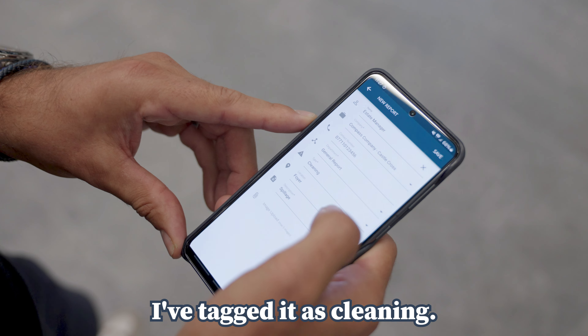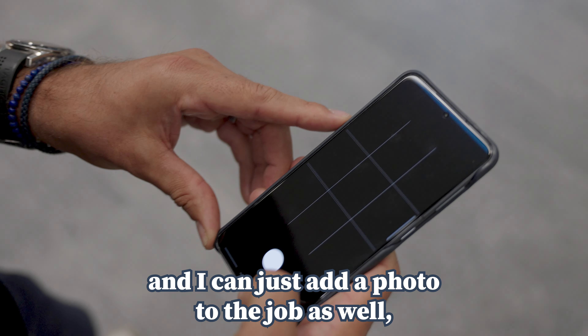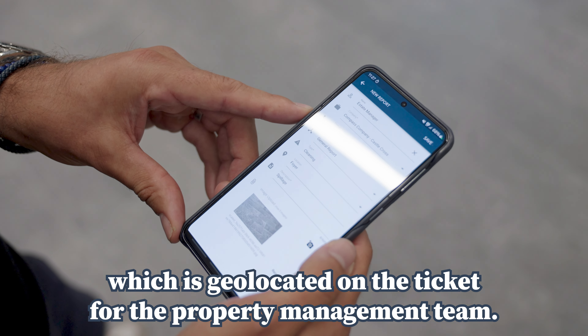I'm logging a help desk ticket here. I've tagged it as cleaning, I can add a location. I've reported this issue in the foyer and I can just add a photo to the job as well, which is geo-located on the ticket for the property management team.